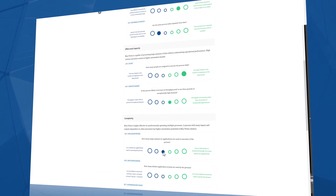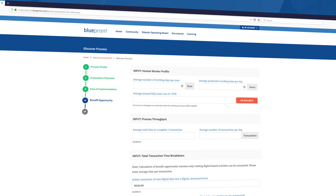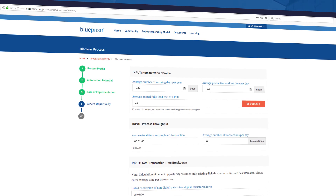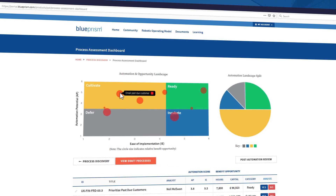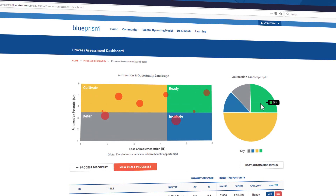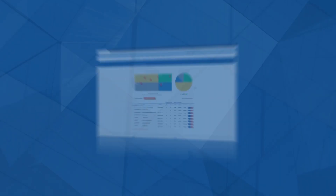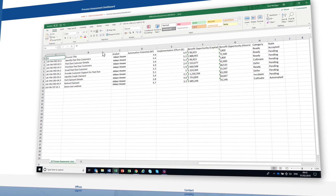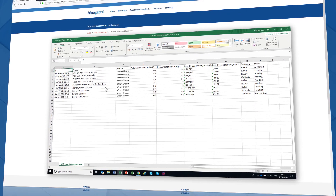These two assessments combined determine the automation readiness category that your process falls into. Step 4: the automation readiness and potential benefit opportunity of each process is calculated and displayed on the process assessment dashboard. This provides an easy-to-understand graphical depiction of your processes in one of four automation readiness categories, where the size of their identification markers is relative to the potential business value. The table below showcases the same information in a downloadable format and enables users to quickly make smart and strategic decisions about the processes they are most confident about automating next.